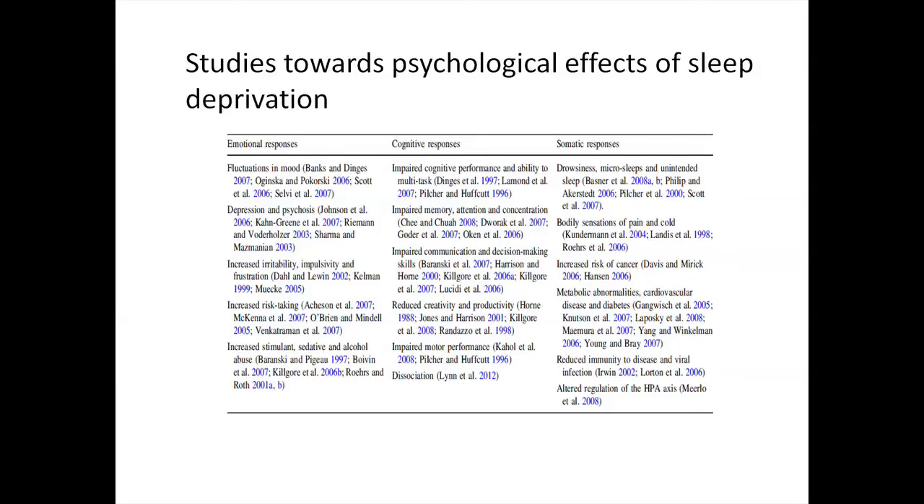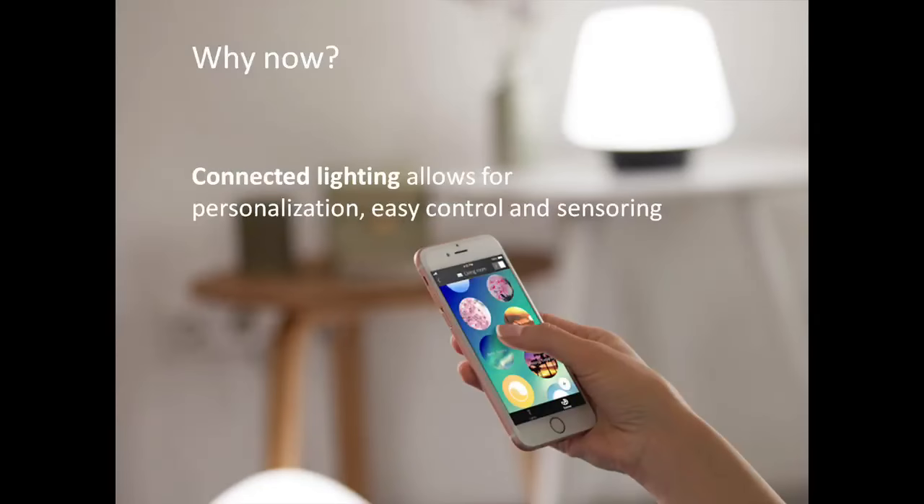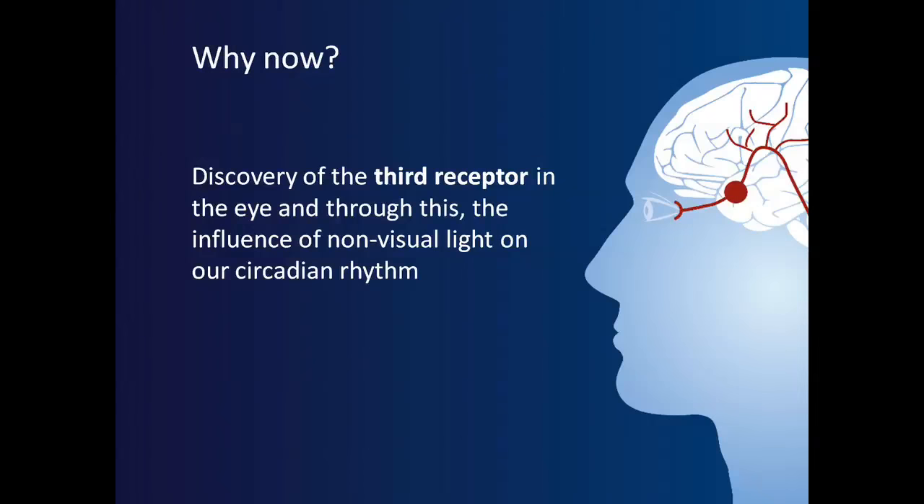The biggest question is why is it actually popping up now, because quite some of this research is not completely new. The reason is that technology makes light much more energy efficient and allows for spectral tuning more easily. Furthermore, connected lighting technology allows for personalization, easy control, sensing, and creates flexibility in lighting design. And last but not least, in 2002, the discovery of the third photoreceptor led to the conclusion that light is the paramount trigger for our circadian rhythm, revealing new pathways in the brain providing information on how light affects people.